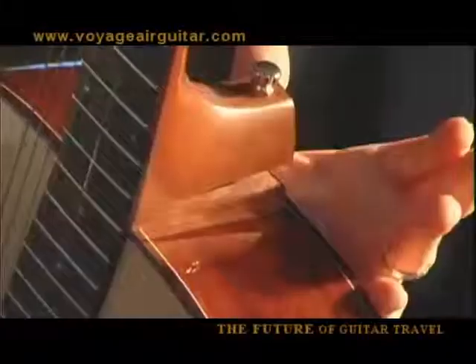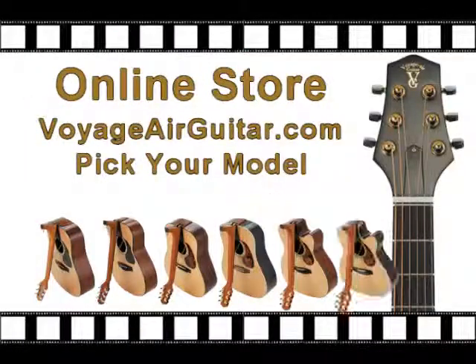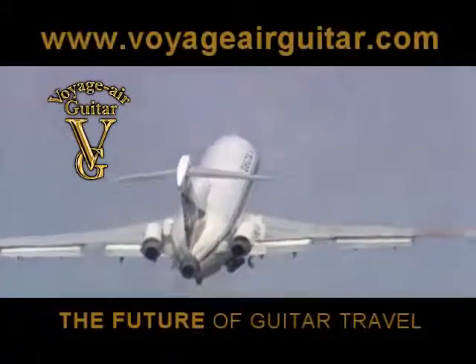Voyager's patented hinge-neck technology makes it the most innovative guitar designed in decades, and now it's available to everyone. Voyager, the future of guitar travel.